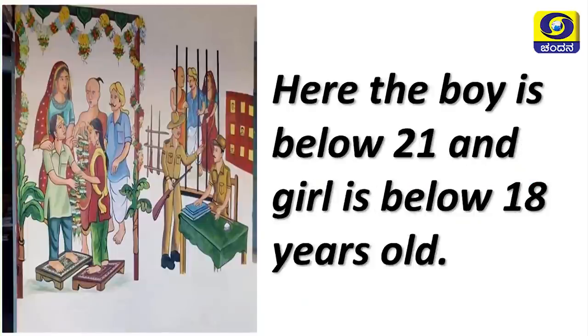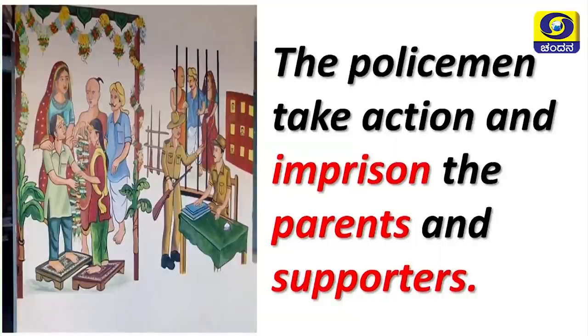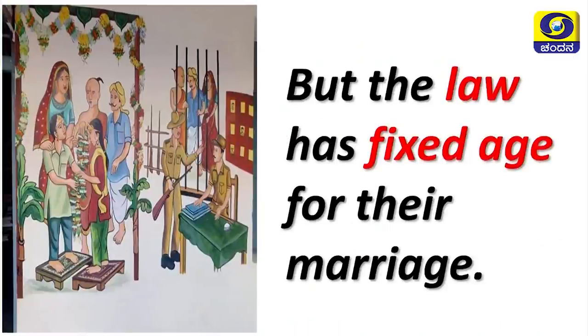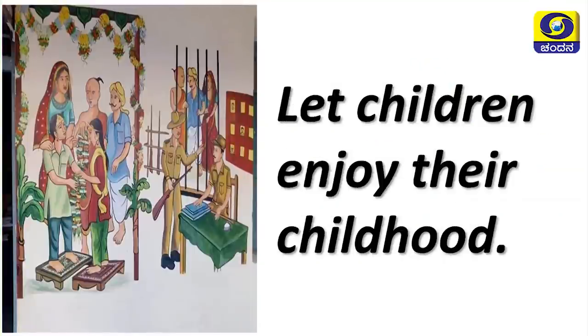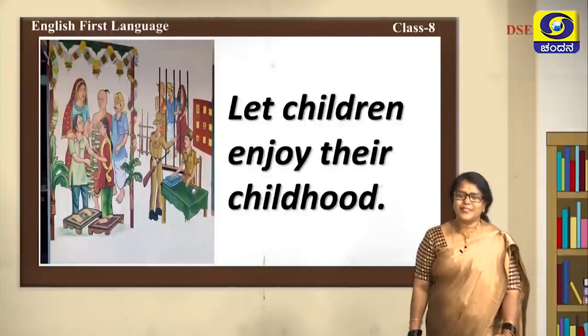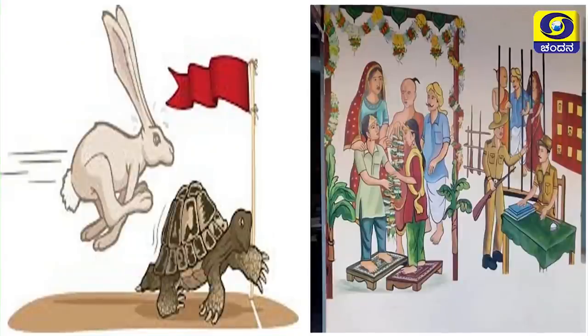Here the boy is below 21 and the girl is below 18 years old. They are minors and cannot get married and run a family. The policemen take action and imprison the parents and supporters. Children have all rights to study, find a job, choose their life partner, etc. But the law has fixed an age for their marriage. Let children enjoy their childhood.